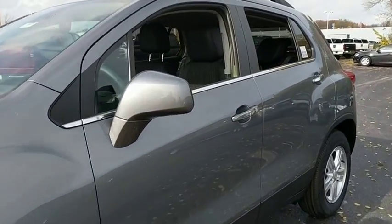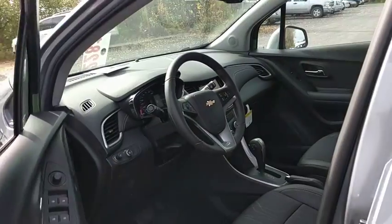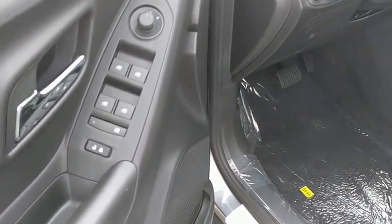Stability control. Traction control. Remote engine start. Steering wheel audio control. Anti-lock braking system. Keyless entry. Backup camera. Bluetooth. Power steering.